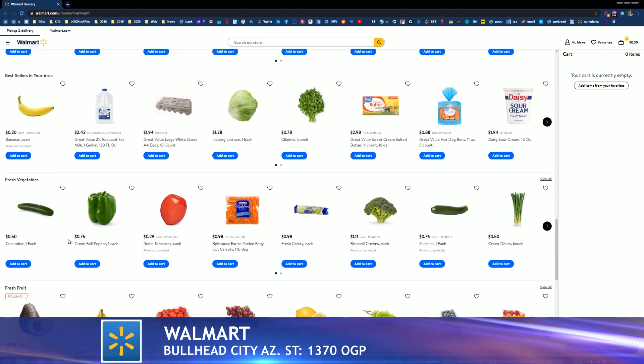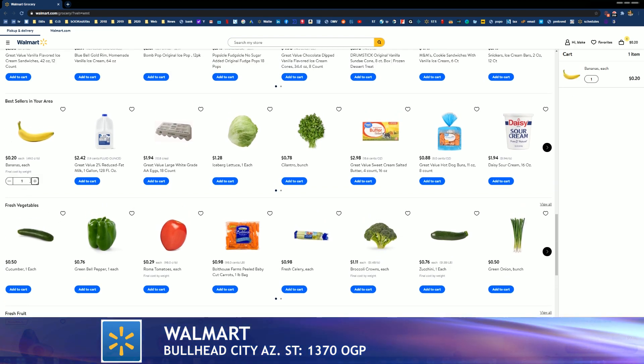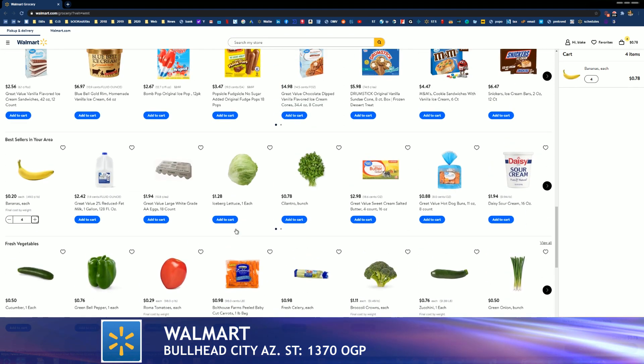Let's assume you're ready to make a selection. Let's go ahead and go with these bananas — push add to cart. You can change the quantity with a click of a button: one, two, three, four. It's that simple. You can change that quantity up at the top right or where you made the selection in the first place.